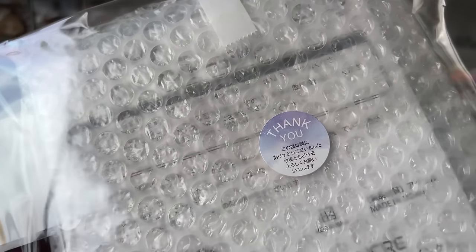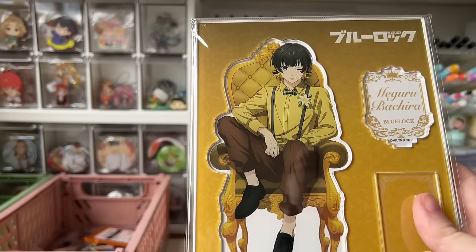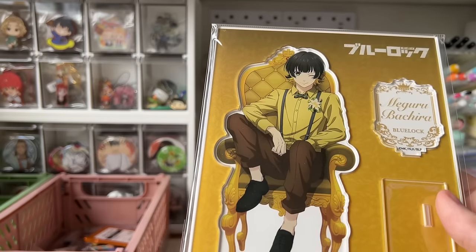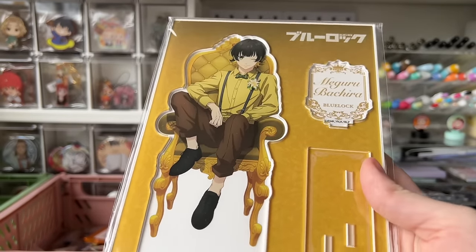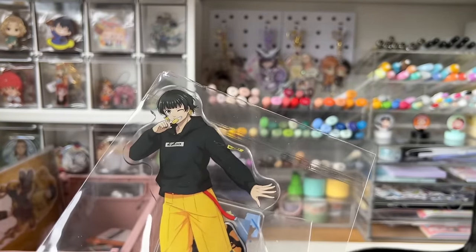I saw this stand in Japan but didn't get it; decided to get it since it was pretty cheap. I also got this one of him in streetwear, so cute. Onto number six: a singular can badge with no packaging — a very odd way to package things. This can badge is the female lead from Tamon's B-Side, which is such a great series. I've been really into it so I got this adorable little can badge of her.